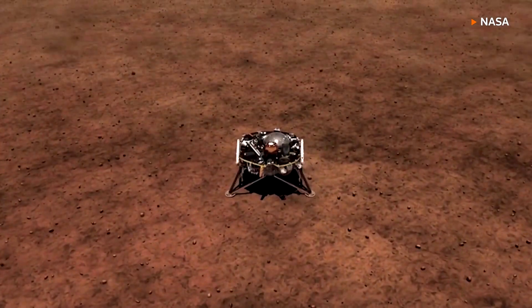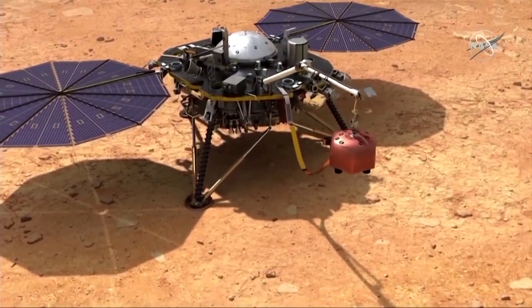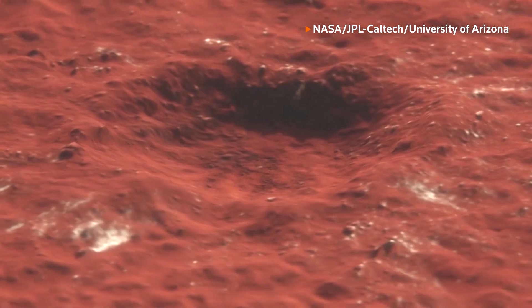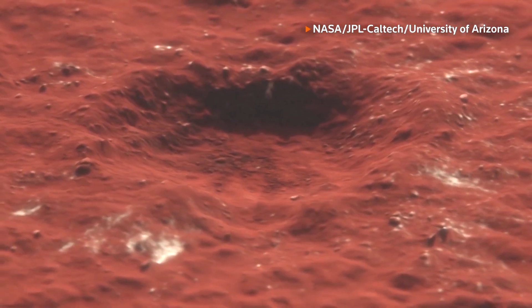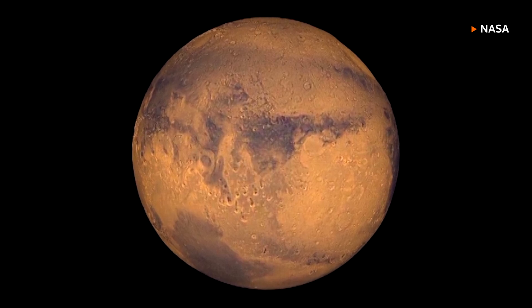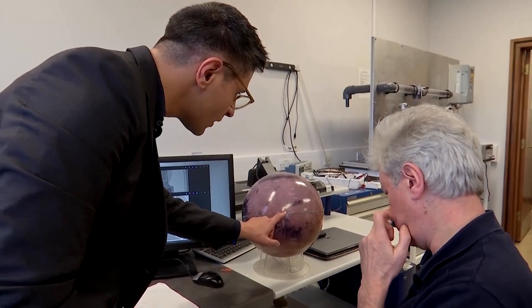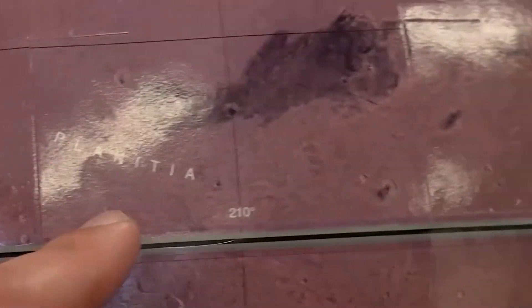Scientists have uncovered new details from this Mars mission that took off in 2018. They say Mars' mantle has created a geological time capsule of when the planet was first formed billions of years ago. What we found was quite unexpected, and it offers tantalizing clues to some of the biggest questions in space exploration.